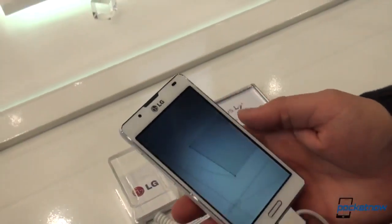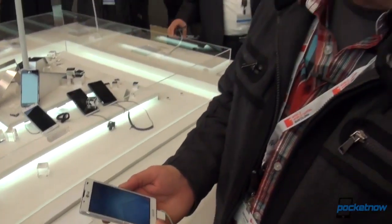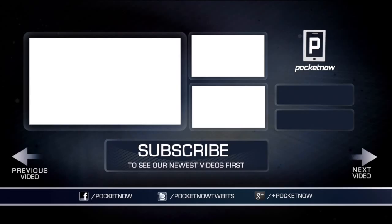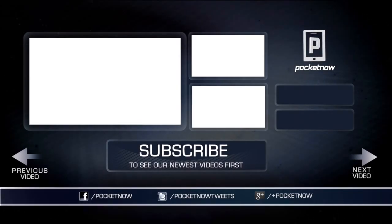That software experience is powered by a 1 GHz processor, and the whole shebang is powered by a 2460 mAh battery, which I do not believe is removable. Just a very quick glance at the LG Optimus L7 II here at the LG booth. A whole lot more coming from LG and others — Michael with Pocketnow and Tony behind the camera. Stay tuned.